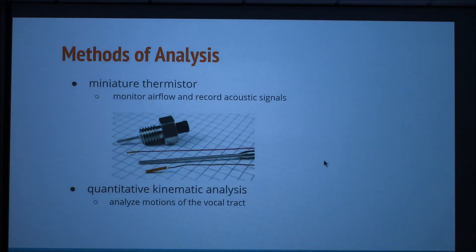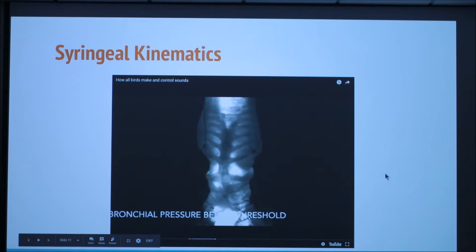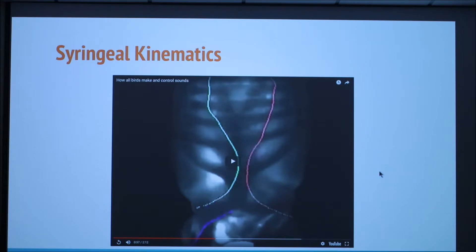The syrinx is small and located deep within the thoracic cavity, so it is difficult to extensively research sound production. Two main methods of analysis are a miniature thermistor, which monitors airflow while recording acoustic signals, and a quantitative kinematic analysis, which analyzes the motions of the vocal tract. This video of the syrinx is imaged under trans-illumination. You can see the bony structure of the syrinx as well as the membranes. Studies like this helped researchers discover that birds use the same physical mechanism to produce sound despite their differing vocal organs. The oscillations you see are producing sound pulses in the same way that vocal cords do in humans. This discovery was made only three years ago and has prompted researchers to look at the knowledge along with vocal mechanisms.